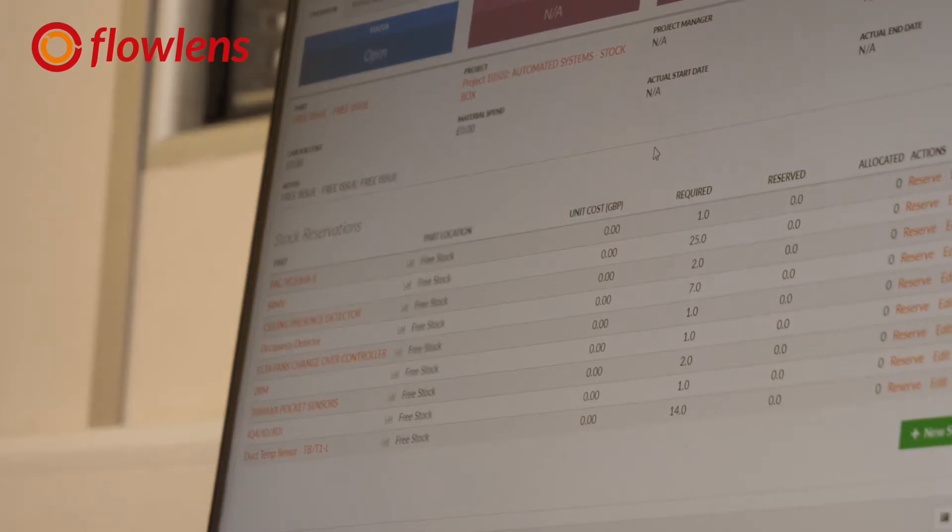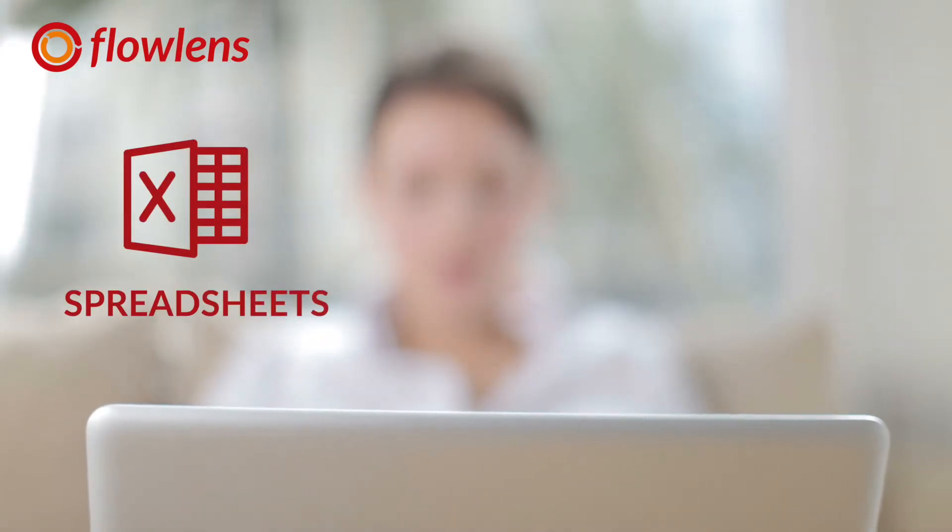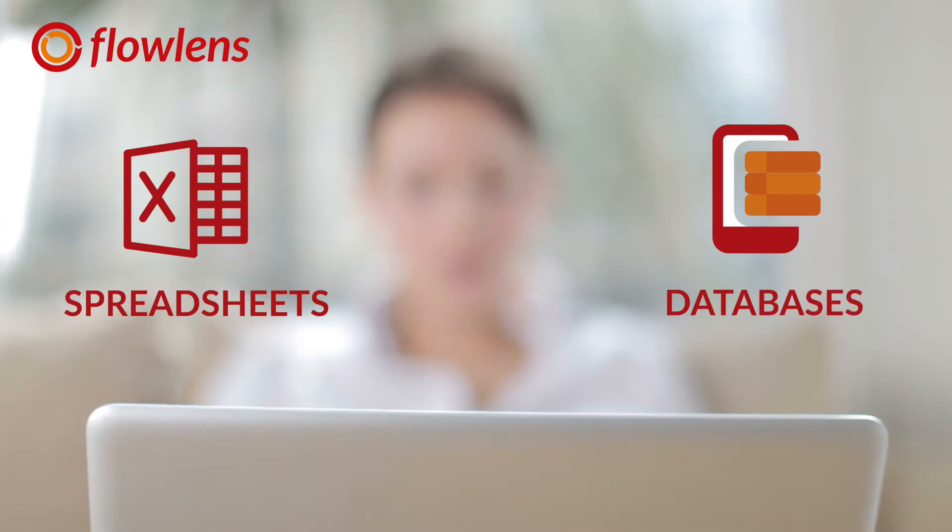I started in December 2012. I came on board when the business was going through a change. I came up with a number of recommendations to improve the processes, one of which was how we use our customer data and how we communicate effectively internally — for example, using a single system. Previously we were using spreadsheets, and access to databases was restricted to some people and not others, so we couldn't get a consistent customer view.